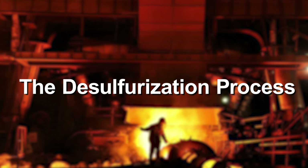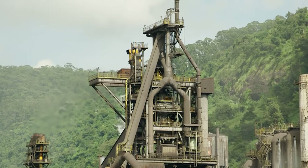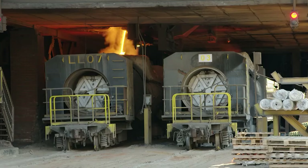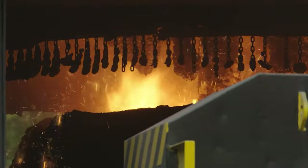To remove the high amounts of sulfur, the desulfurization process is a must. It has to be removed because high levels of sulfur can affect the quality of the final steel product. So, for better quality, we go to a desulfurization plant.